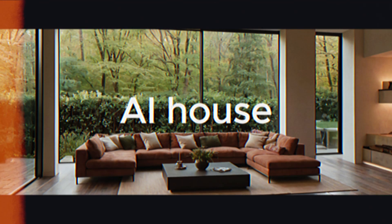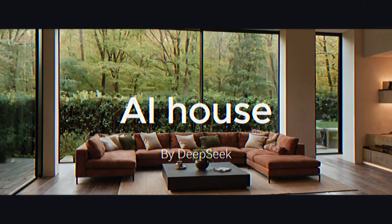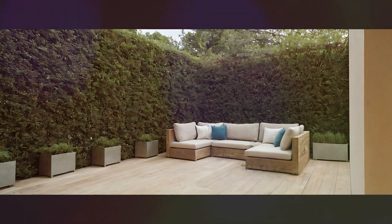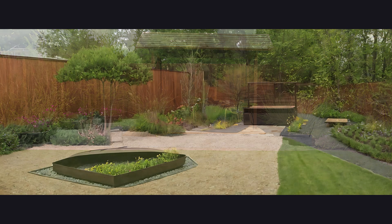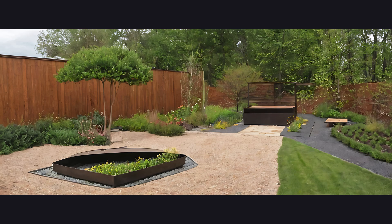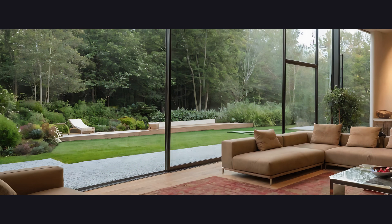Welcome to this marvelous work of contemporary architecture — or at least, that was the intention. Outdoor spaces: a fully paved patio, not a tree in sight. Sustainable greenery, in the sense that they saved money by skipping plants altogether. A space designed for reflection on the future of soulless urban expansion.